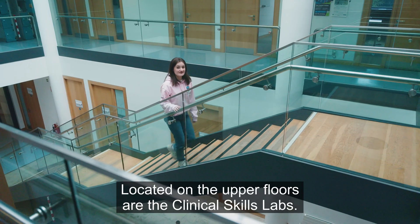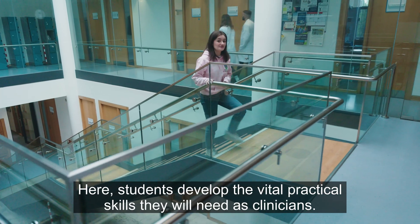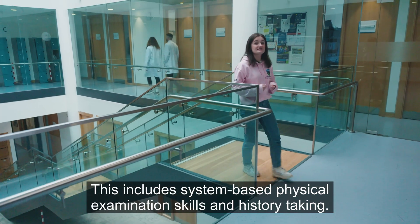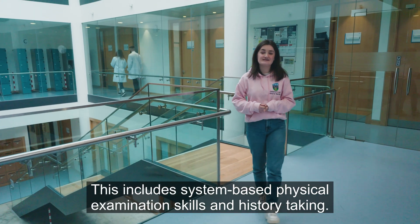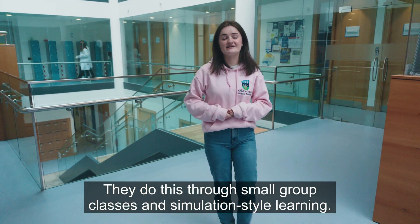Located on the upper floors are the clinical skills labs. Here students develop the vital practical skills they will need as clinicians. This includes system-based physical examination skills and history taking. They do this through small group classes and simulation style learning.